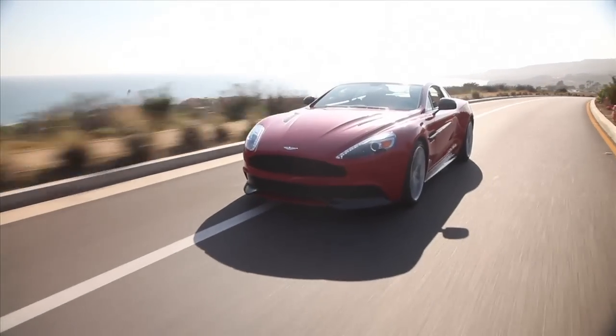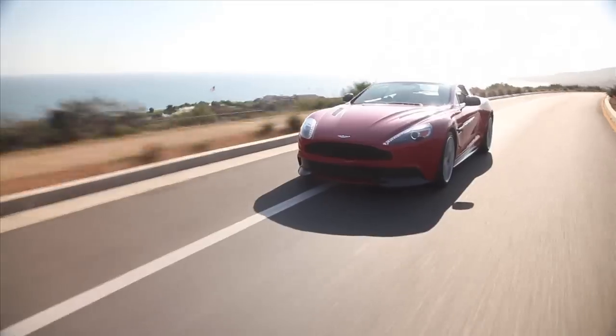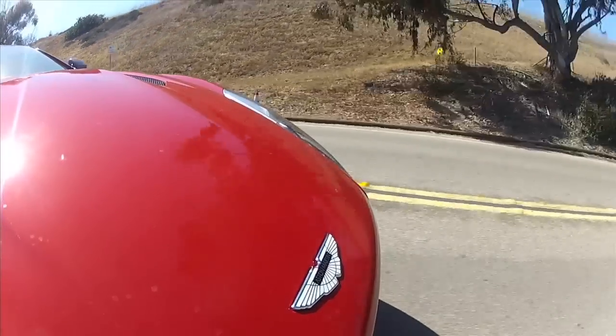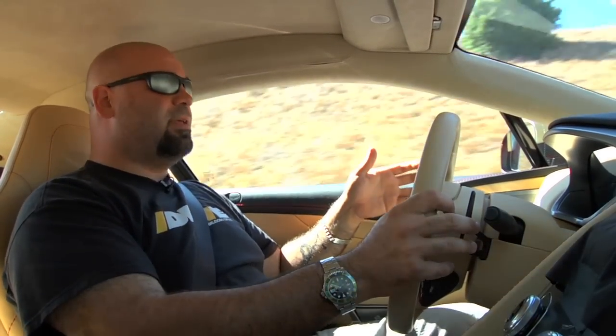Welcome to the world of Aston Martin ownership. Just look at this thing. When you drive it, you are the boss. And unlike owning a Ferrari, the haters don't be hating. Everyone who sees this car absolutely loves it.